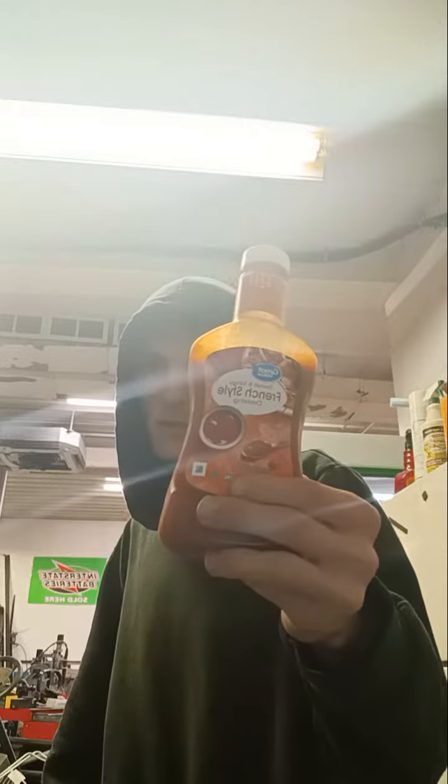So here's a French dress. This is a great life — a sweet and French style dress.